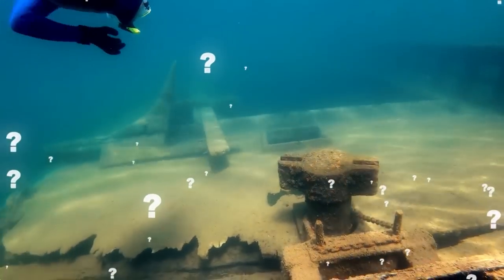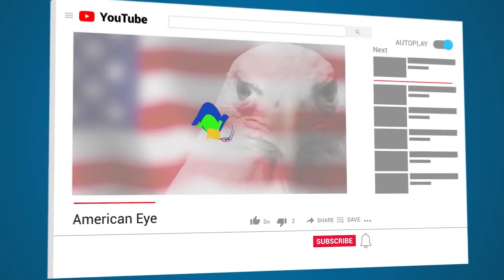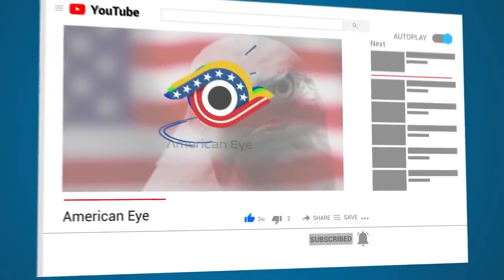Which one of these ships' stories did you think was the most interesting? Let us know in the comments below, and don't forget to subscribe to the channel if you haven't already. Thanks again, and we'll see you next time for another amazing video right here on American Eye.